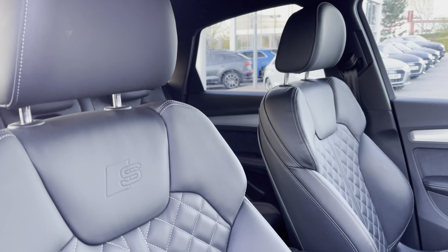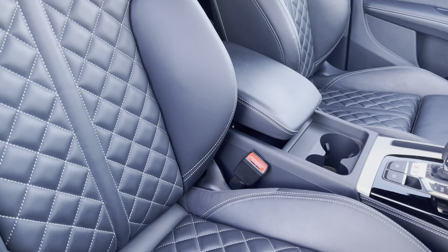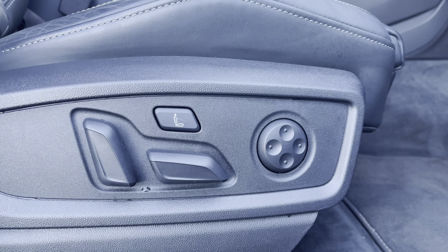Sink into the driver's seat with the running theme of leather upholstery, the iconic S emboss logo, and front centre armrest. Not forgetting the electrical seating adjustments and a four-way lumbar support for added comfort.